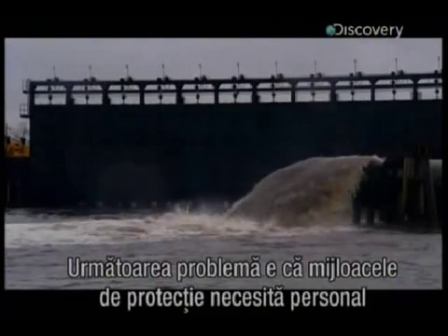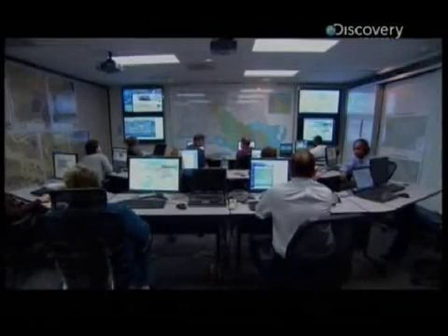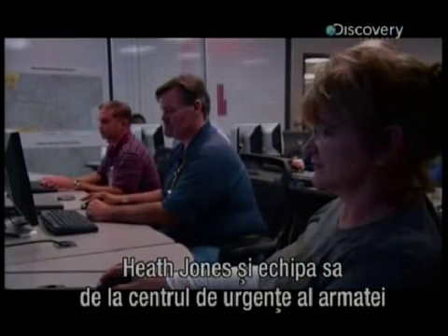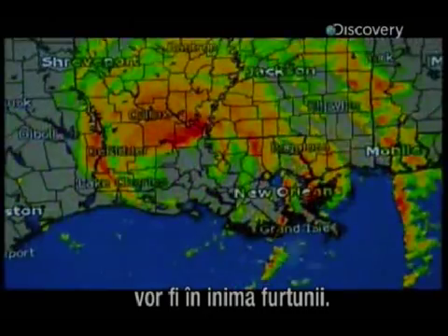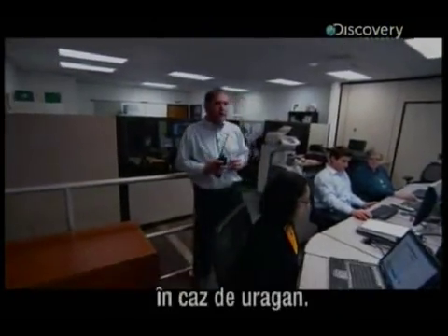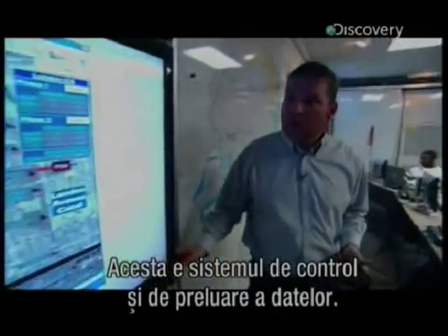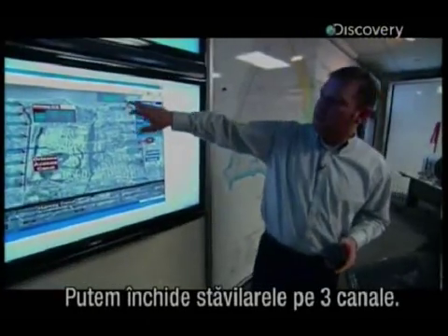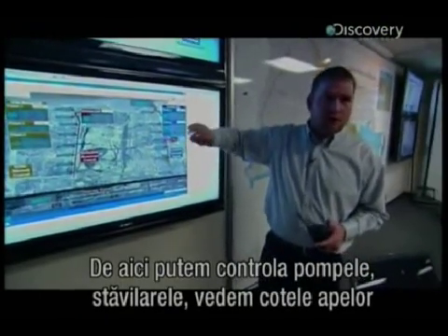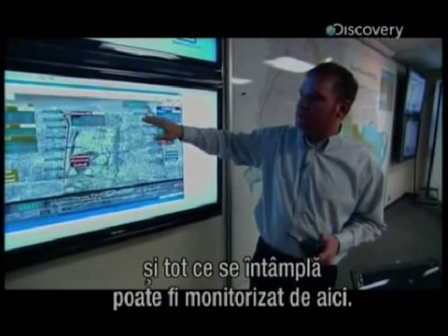The next problem is that flood defenses like these need people on the ground to keep them operational. When the next big hurricane hits, Heath Jones and the team at the Army Corps Emergency Operations Center will be literally in the eye of the storm. This is the command and control center for the New Orleans district during a hurricane event — this is where all the action happens. Using the supervisory control and data acquisition system, they can control pumps and gates, monitor water levels, and oversee everything happening at the closure structures from this office.